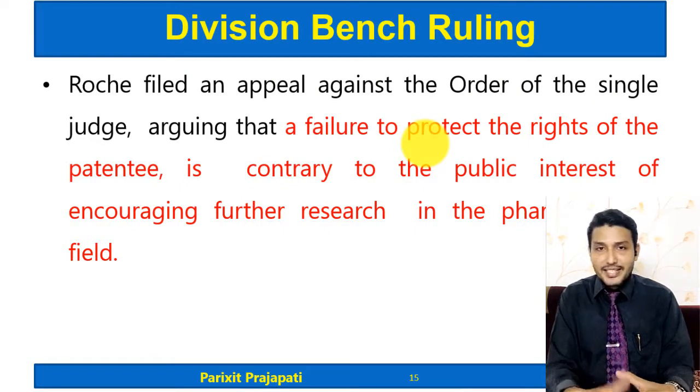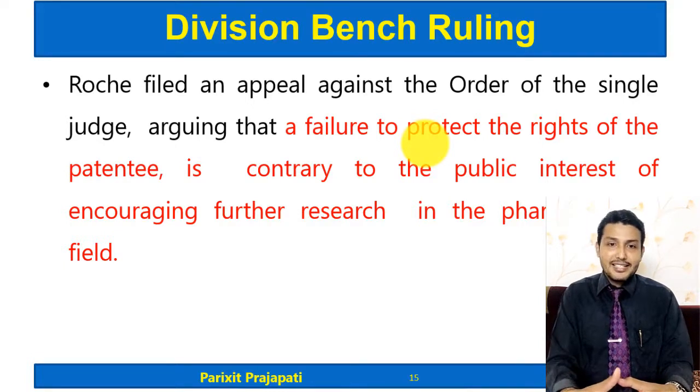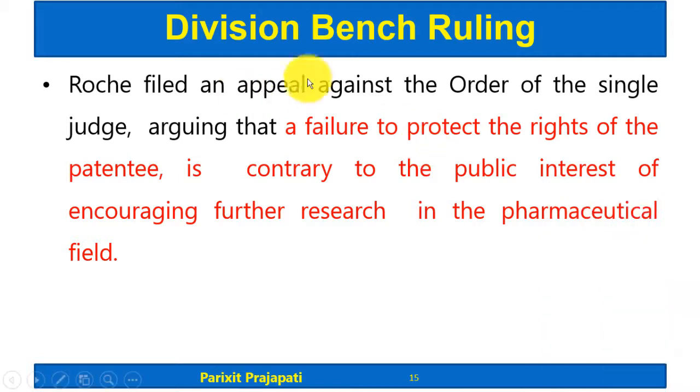Roche was not satisfied with the single bench judge's decision and filed an appeal. Roche argued that a failure to protect the rights of the patentee is contrary to the public interest, and that such failure would discourage further research in the pharmaceutical field. According to Roche, the decision was not in favor of the public interest.